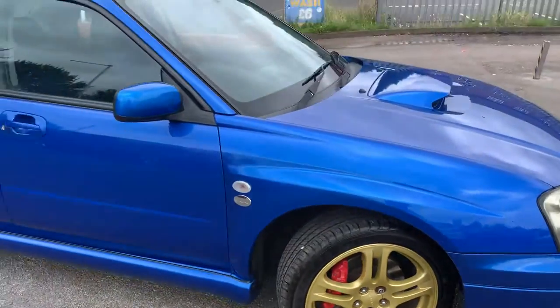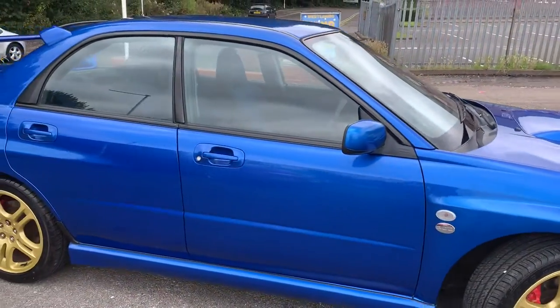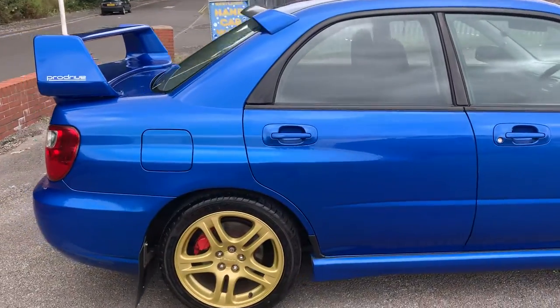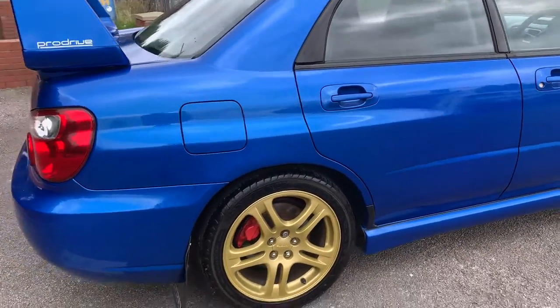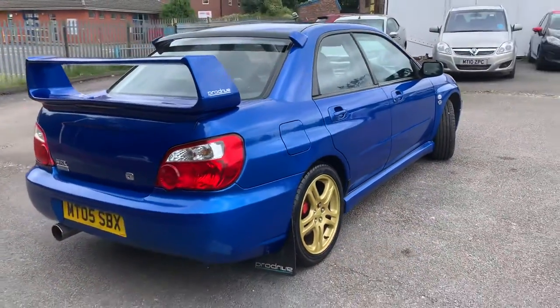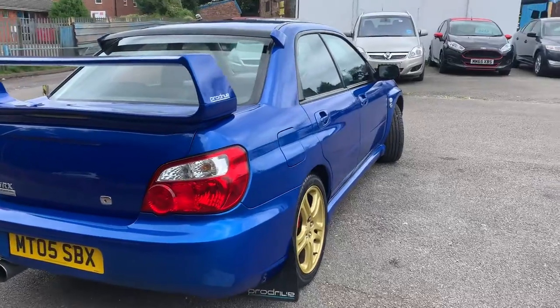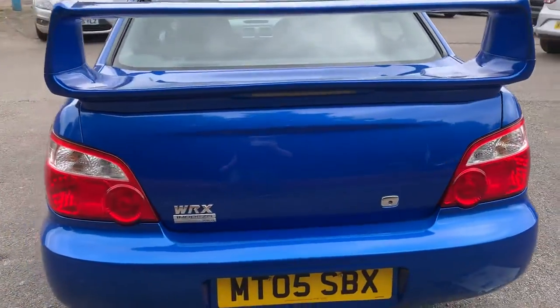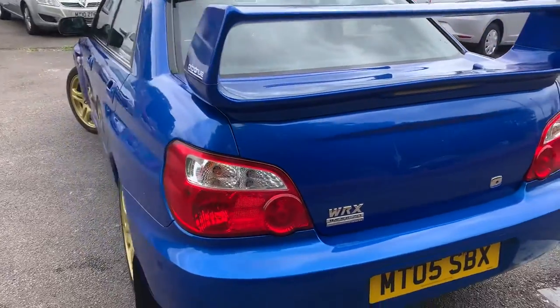Obviously, being a 300, it was sent off to Pro Drive and got Pro Drive tuned. A lot of Pro Drive bits — Pro Drive mud flaps, the rear spoiler, the exhaust, more power. It is a quick thing, and they handle really well.